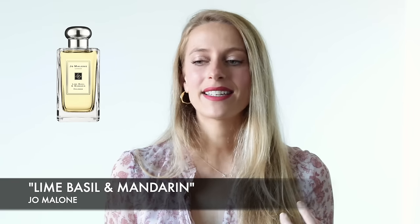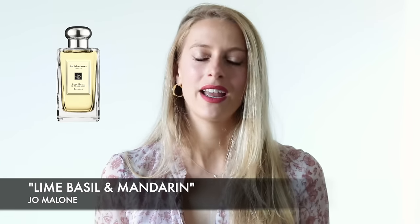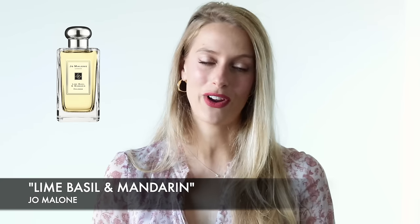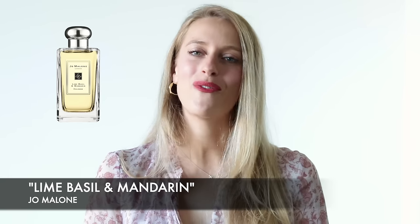The second fragrance is Lime, Basil and Mandarin — another very well-known fragrance by Jo Malone. It is a fantastic scent to wear but also to just scent the house; it comes as a candle and a diffuser as well. It definitely has more of a unisex feel, with a mix of ingredients that is both masculine and feminine, so both men and women can enjoy this fragrance. It has a luxury soap type of feel and is a great perfume to wear during the day, and I think you can probably wear it throughout the year as well.